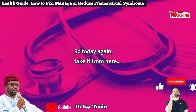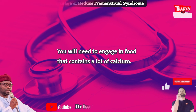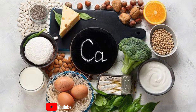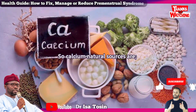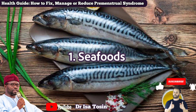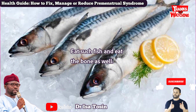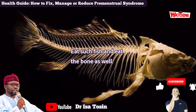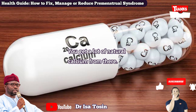Today, number one: you will need to engage in food that contains a lot of calcium — natural sources. Calcium natural sources include seafoods. When you buy fish from the sea, eat the fish and eat the bone as well — chew the bone and swallow. You get a lot of natural calcium from there.